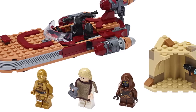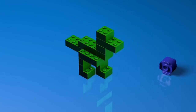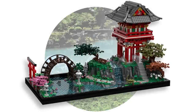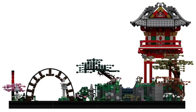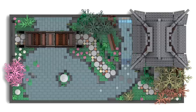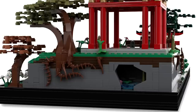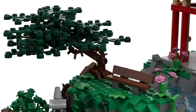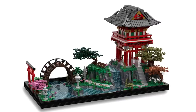Moving on to LEGO Ideas — this is just going to be a weekly thing. A new set got 10,000 votes of support: the Japanese Tea Garden by Kusi-Goosi — excellent builder handle. This one feels familiar; it may have been discussed in a past episode. Submitted back in September 2018, it's been up for almost a year. It doesn't surprise me that it got those 10,000 votes — just like the old Fishing Store, this scene doesn't have to fit in with any preset LEGO theme, so it doesn't compete with what LEGO already produces.